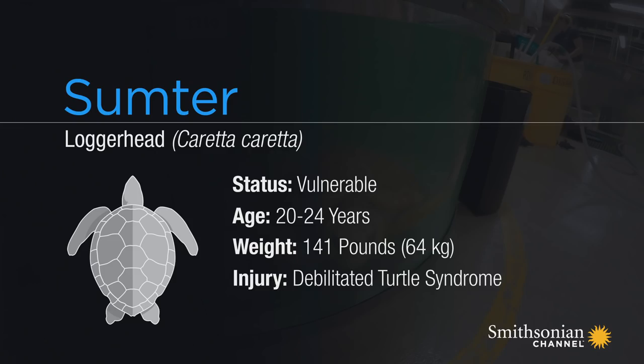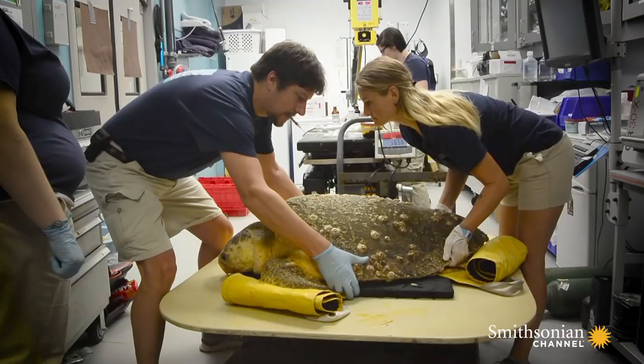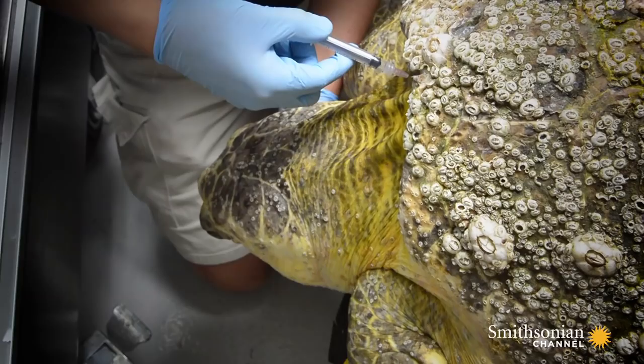Sumter came to the hospital with debilitated turtle syndrome, similar to pneumonia. She was picked up offshore by the South Carolina Department of Natural Resources — emaciated and covered in barnacles, she was barely alive.